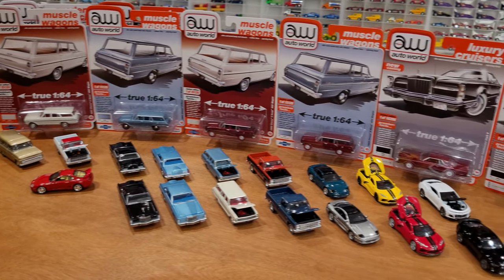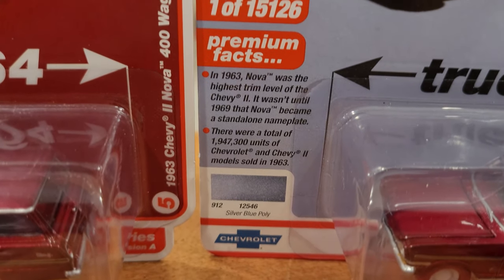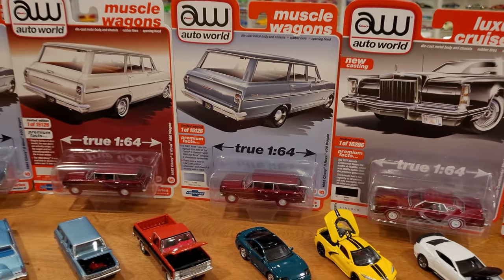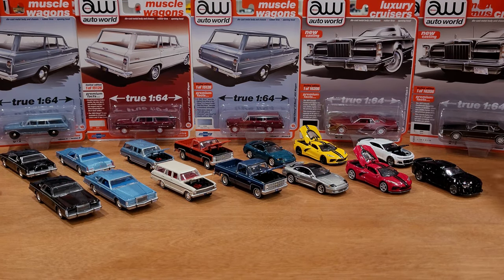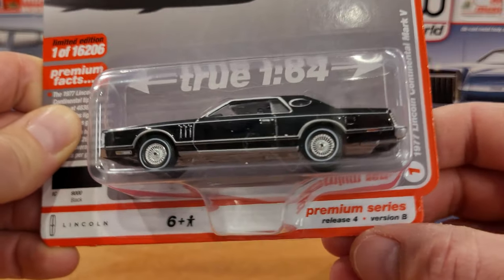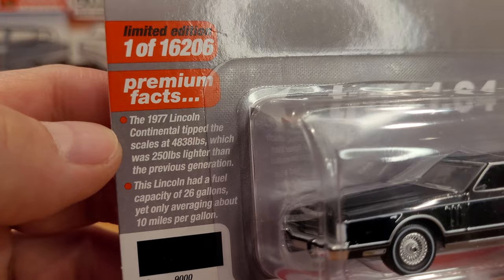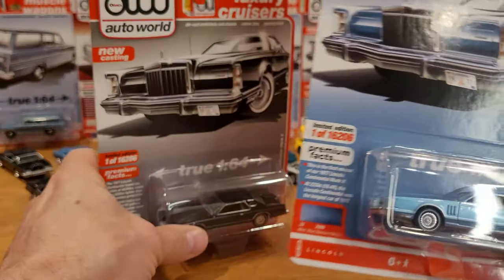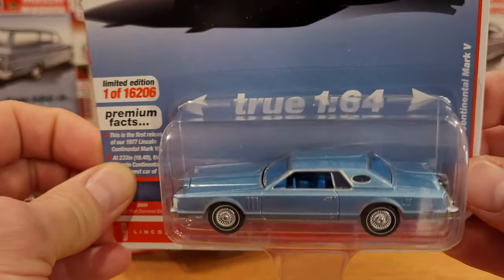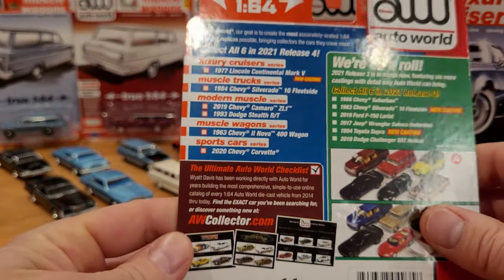There are some very cool castings in both series, with lots of cool factoids about the vehicles on the packaging — everything from factory paint color to special facts on the vehicles, how many castings were produced by Auto World, and more details on the back. Let's get started by looking at Release Four cars, numbered one through six on the bottom right alongside the car name, release number, and version color code.